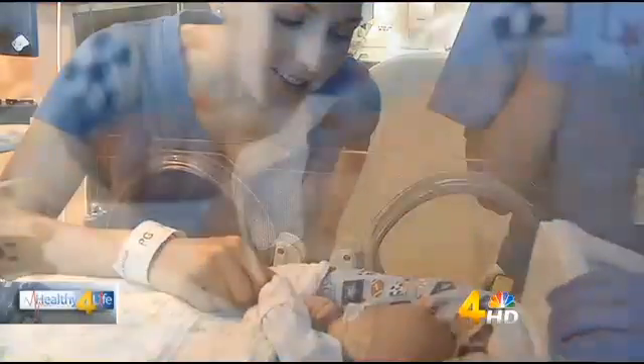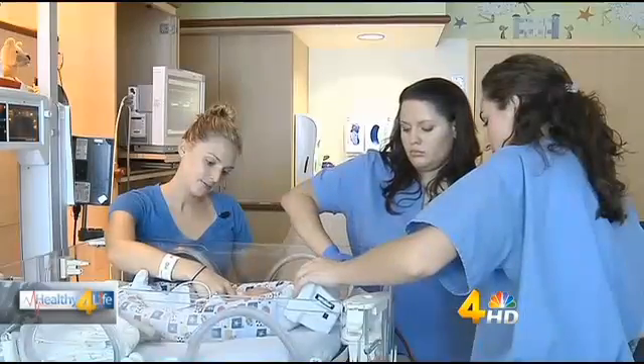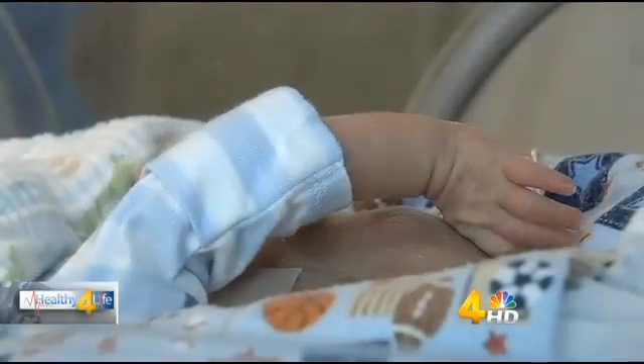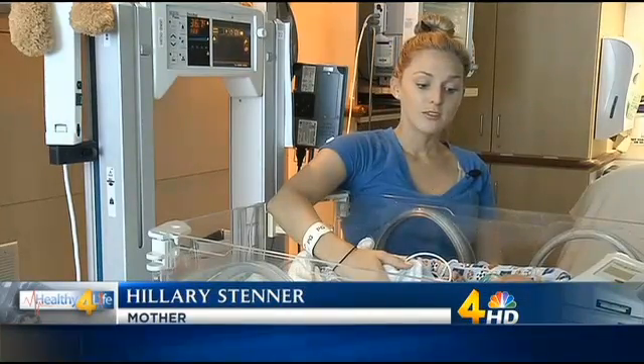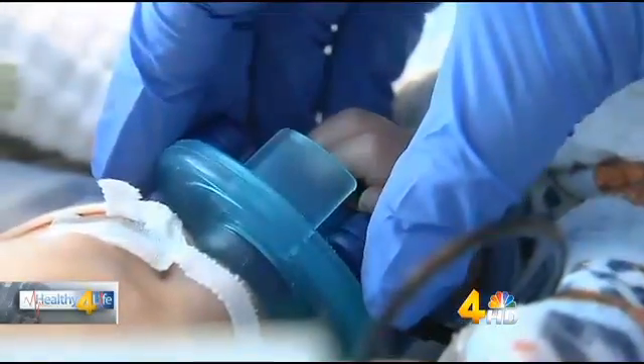Hillary Stenner spends every chance she gets with her son Tobin. He's 3 pounds, 12 ounces. He was born early at 28 weeks and 3 days. He's in the NICU, but he's making good progress. He's started nursing really great and done awesome. He's breathing good and he just kind of thinks he's older than he really is. And Hillary's voice may be the reason why.